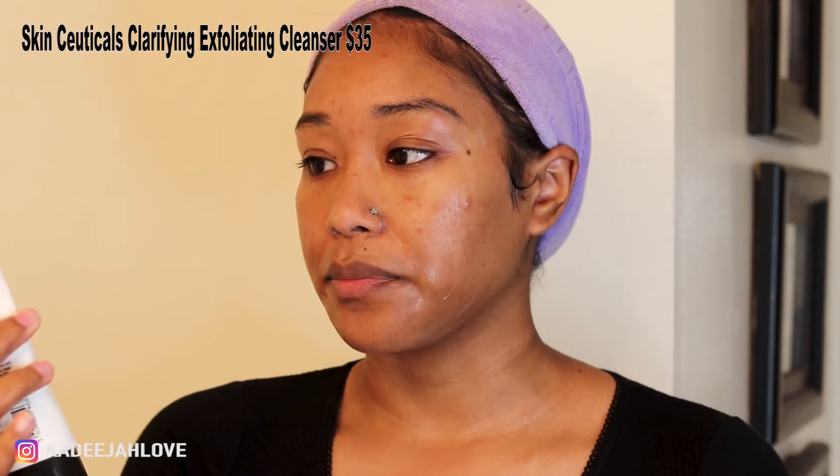I'll just massage the first cleanser into my skin, then rinse, and then go in with my second cleanser. For the second cleanser I use the SkinCeuticals Clarifying Exfoliating Cleanser. It's a very gentle exfoliant — it doesn't have microbeads, which I like, because it's more of a soft touch. It still has that grainy feel, so you can feel it exfoliating even though it's gentle. It refines texture, brightens skin, and clears acne blemishes. It also has 2% salicylic acid.